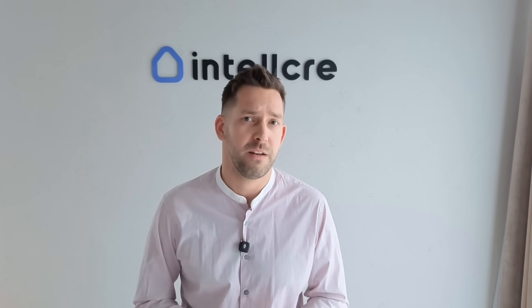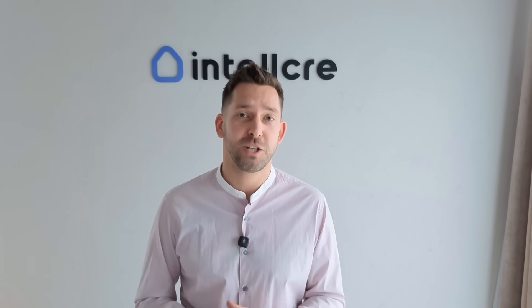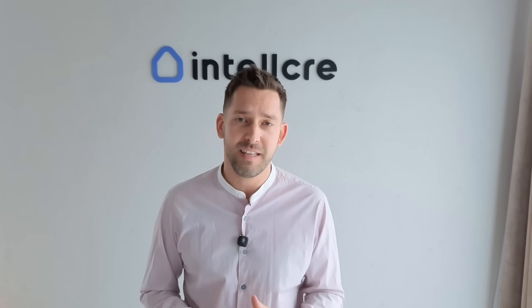Today I'm going to walk you through how to create a professional, winning property or listing website for commercial real estate — why it matters, what to include, and then I'll show you how it can actually be automated, built in seconds using AI. Let's dive in.